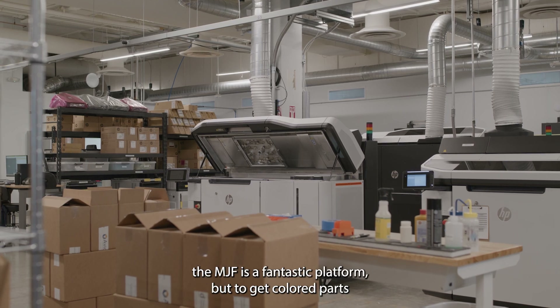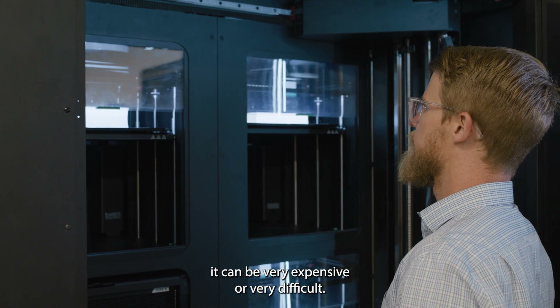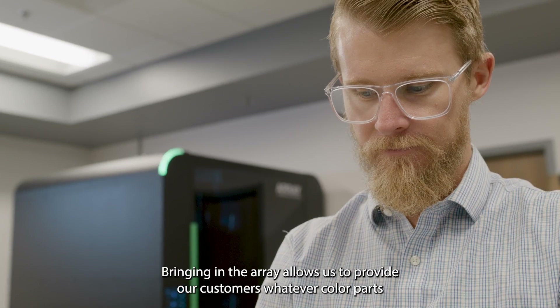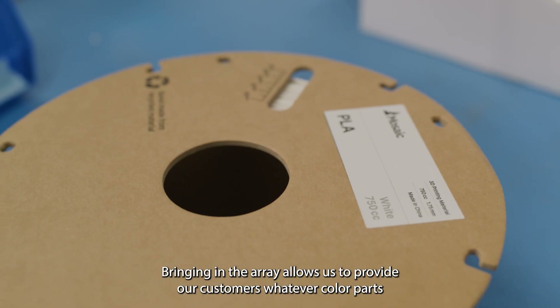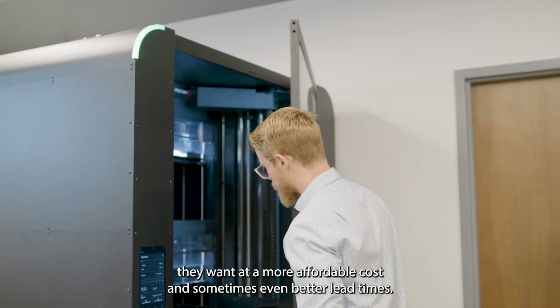The MJF is a fantastic platform, but to get colored parts it can be very expensive or very difficult. Bringing in the Array allows us to provide our customers whatever color parts they want at a more affordable cost, and sometimes even better lead times.